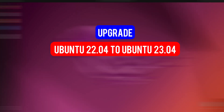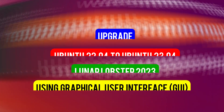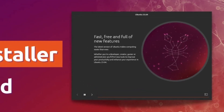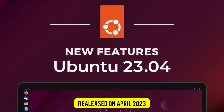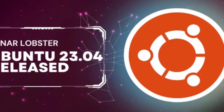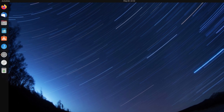Hey guys, welcome back. In this video we are going to upgrade Ubuntu 22.04 LTS to the latest version of Ubuntu, that is 23.04, also codenamed Lunar Lobster. It is the next major update for Ubuntu, officially released on April 20, 2023. Unlike Ubuntu 22.04, this is a short-term release that will be supported for nine months only, until January 2024.